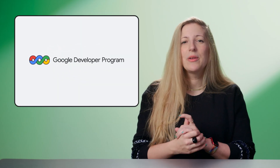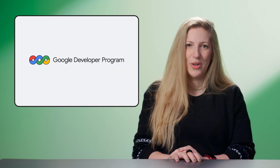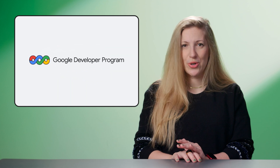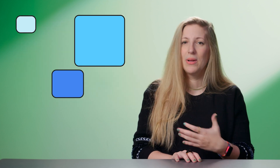Firebase Studio wasn't the only thing coming in hot at Google Cloud Next. The Google Developer Program was officially relaunched as well, built from the ground up to support developers working across all of Google's products. This program is designed to support every step of your journey, providing the latest tools and resources to help you learn, build, and grow.